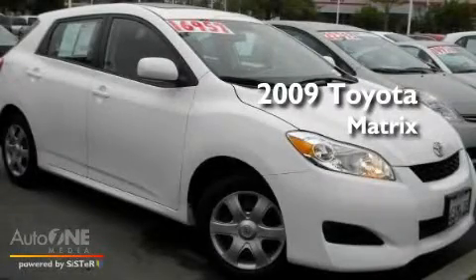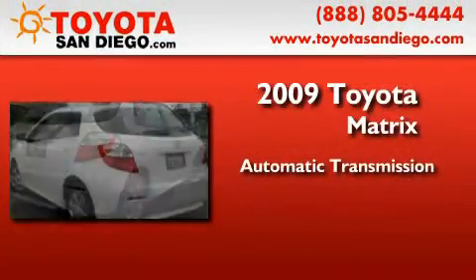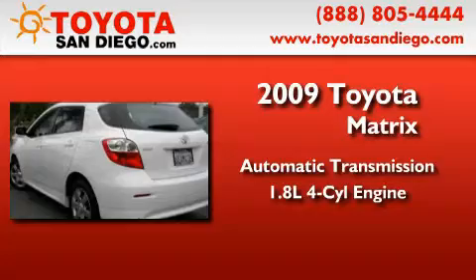This is a certified pre-owned 2009 Toyota Matrix. This compact has an automatic transmission and an inline four-cylinder engine.